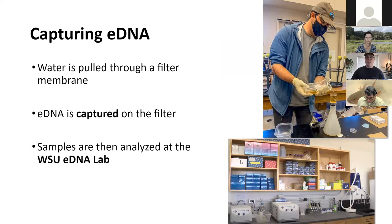Once we have those water samples in sterile plastic bags, we filter the water using a vacuum-pressure system, pulling it through a filter membrane. The water passes through and the DNA gets caught on the filter. We preserve that filter and take it back to Washington State University where I process and analyze the samples — then we can say whether Santa Cruz long-toed salamander DNA was present or not present in that pond.